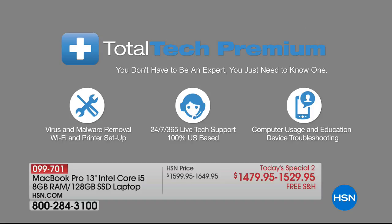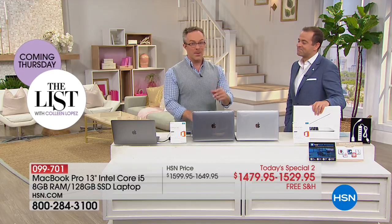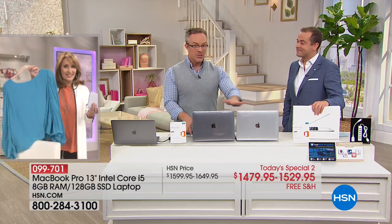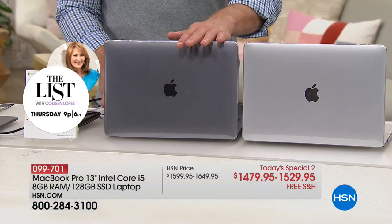They're also giving you MacBook software and services, and that year of support is really important. You get Apple support, which is awesome, but the Apple Store closes. With our tech support, they do not close and you have access for an entire year. We're really excited — we've offered the Pro one other time because this is their newer, slimmer version. Here is the silver and here is the dark gray.